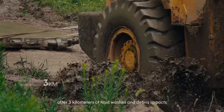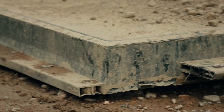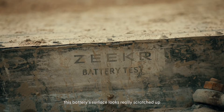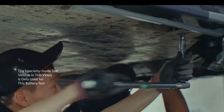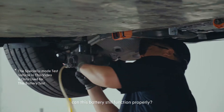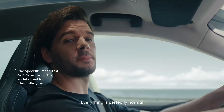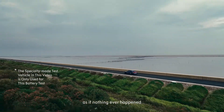After 3 kilometers of mud washes and debris impacts, this battery surface looks really scratched up. Now, after these 4 terrifying tests, can this battery still function properly? Let's wait and see. Everything is perfectly normal, as if nothing ever happened.